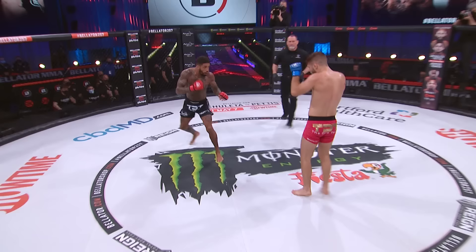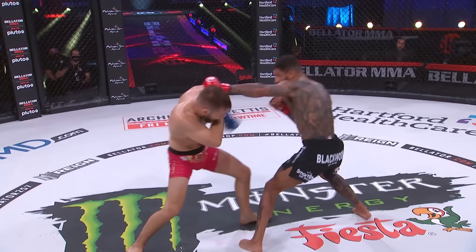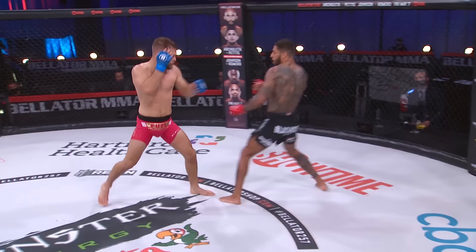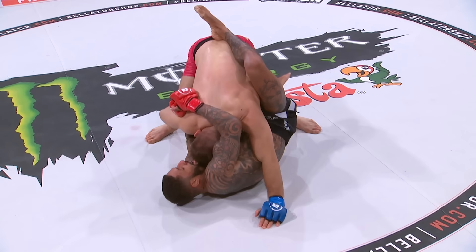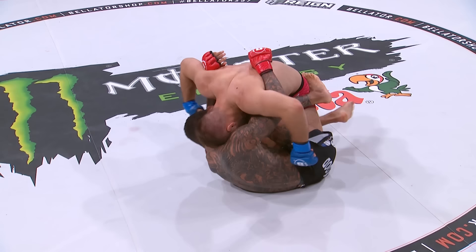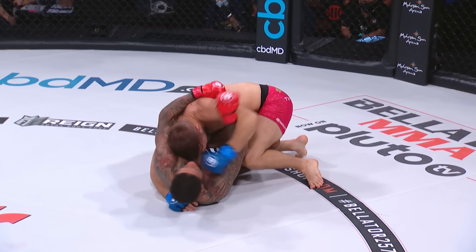Round two of this featherweight bout here at Mohegan Sun Arena as part of the Bellator 257 prelims begins. Rodgers with that lead left hook curling around the high guard of Burnell. Burnell really fighting on that feint by Rodgers, and Rodgers took advantage of it. The shot by Rodgers — this time it ends up with Rodgers on his back, Burnell in top position, and he telegraphed the shot. He's not hiding that takedown behind his hands, not making Burnell have to start to move himself. It's giving his opponent the ability to defend and turn it against him, which is exactly what Mads Burnell did.